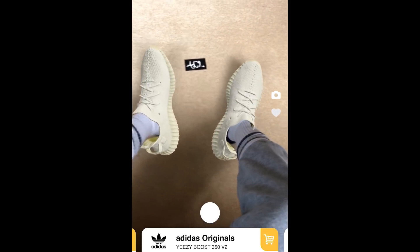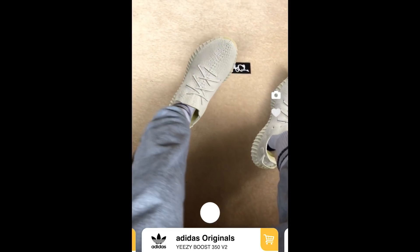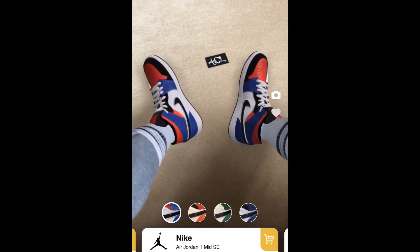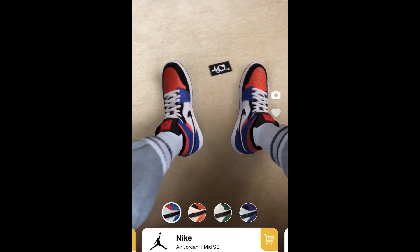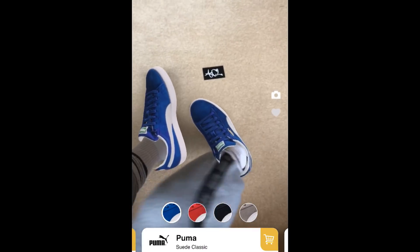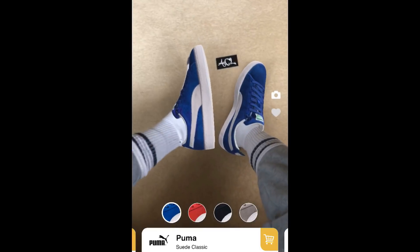Once you've done that, you'll be able to see how the sneakers look on your feet from different angles. You can walk around in them too, or use the in-app camera to save an image of how they look for future reference. Then, depending on how much you like them, there's even an option to buy the shoes instantly by clicking the cart icon towards the bottom right-hand side of the screen.